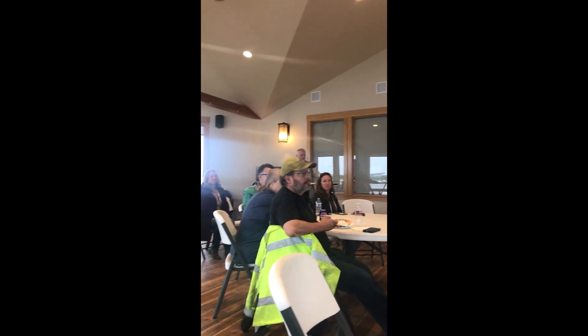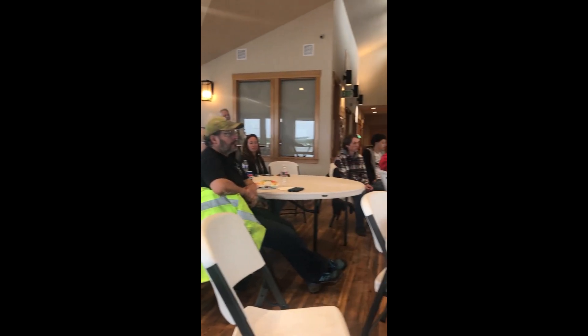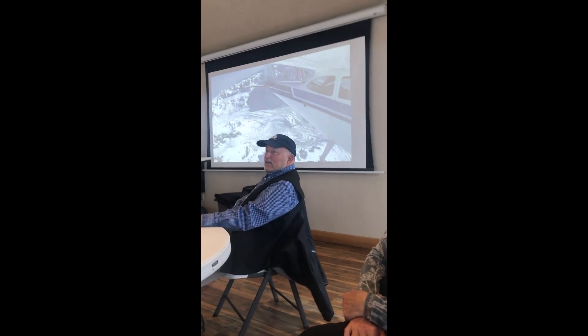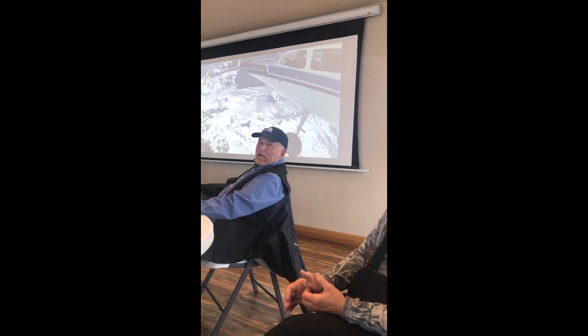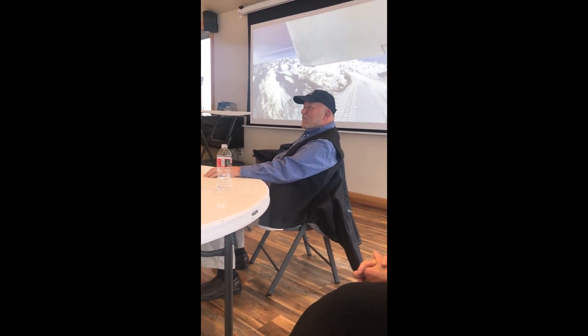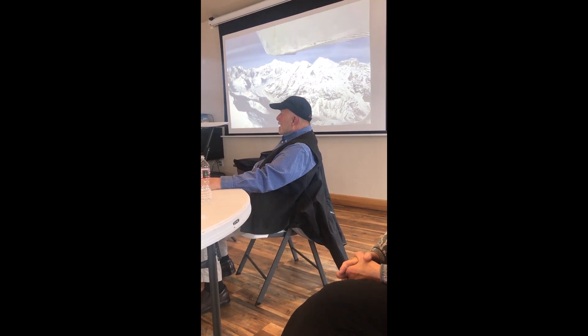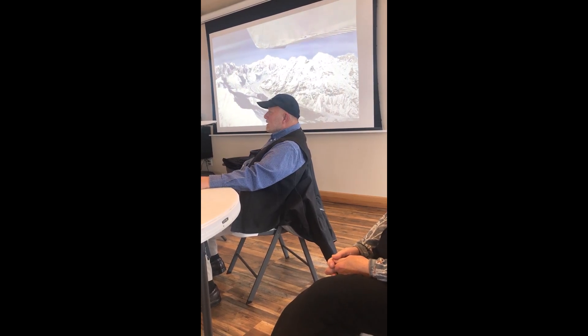Marshall has done a lot of great stuff — check out Air Route 66 on YouTube. Search for it on YouTube because it's hard to find otherwise. There's a lot of cool content there including 360-degree video where you can look down, up, sideways, and back at the plane. He's done an amazing job.